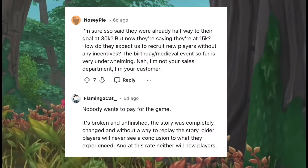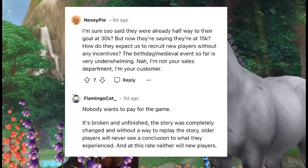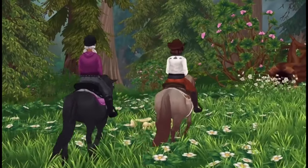Someone pointed out that SSO said they were already halfway to their goal at 30k, but now they're saying they're at 15k. They asked: how do they expect us to recruit new players without any incentives? Quote: 'I'm not your sales department, I'm your customer.' That's a pretty good point.